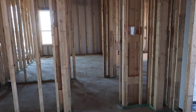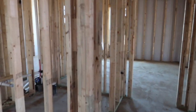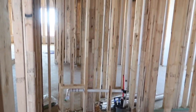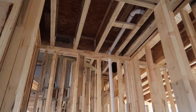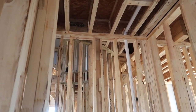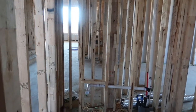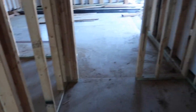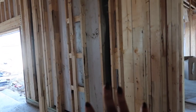Walking over here, we're gonna have our powder bath — you can see the plumbing. I love that the ceilings are not super low. This will just have a pedestal sink and a toilet, and then we have our little mudroom area where our coats are going to go.